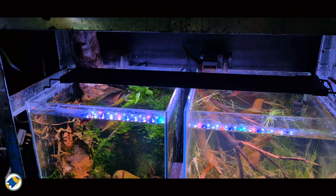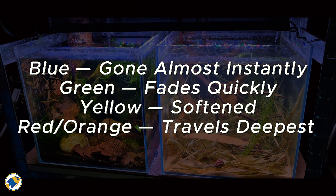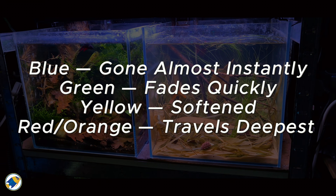Most people don't realize that tannins don't just tint the water — they completely reshape the light spectrum your fish see. Colors disappear in this order: blue is gone almost instantly, green fades quickly, yellow gets softened, and red and oranges travel the deepest. The result is a natural environment with a Kelvin equivalent of 2500 to 4000K — warm, amber, and soft — exactly what LED manufacturers try to simulate. Your lighting shouldn't fight against the tint your tank produces; it should work with it.